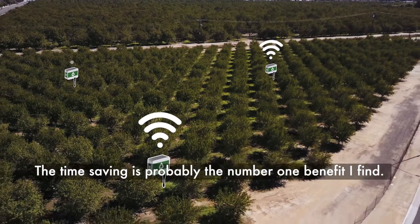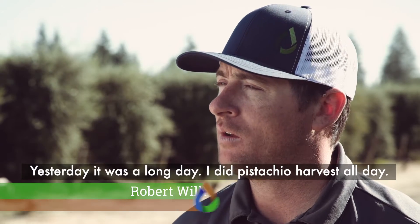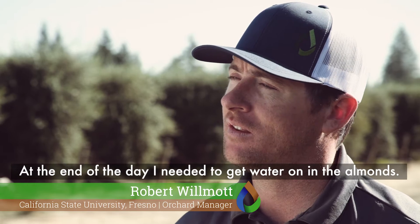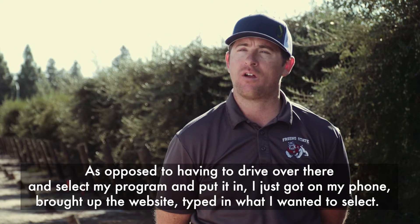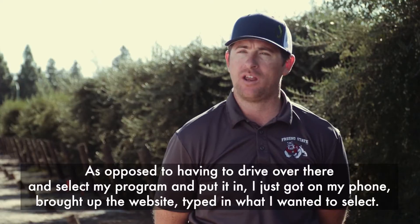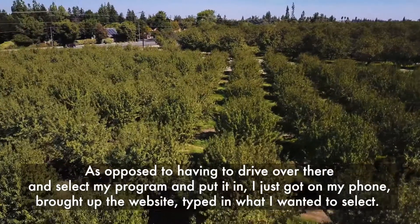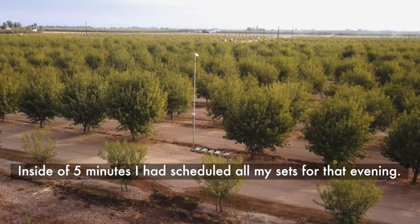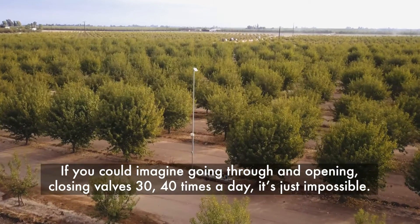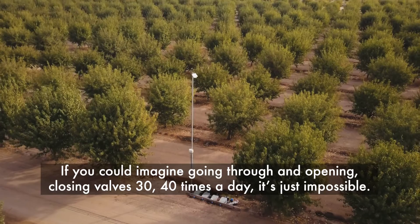The time saving is probably the number one benefit I find. Yesterday was a long day — I did pistachio harvest all day, and at the end of the day I needed to get water on in the almonds. Instead of having to drive over there and select my program and put it in, I just got on my phone, brought up the website, and typed in what I wanted. Inside of five minutes, I had scheduled all my sets for that evening. If you could imagine going through opening and closing valves 30 or 40 times a day, it's just impossible.